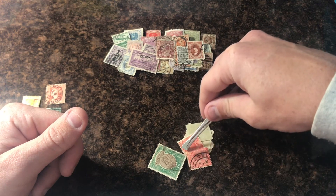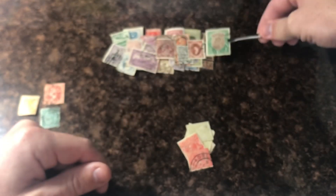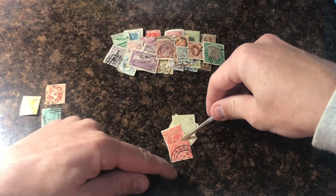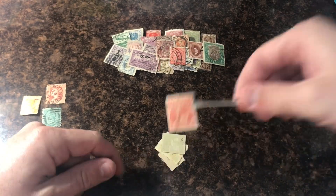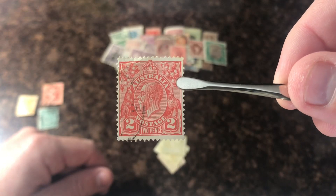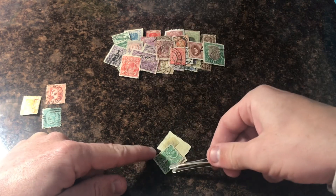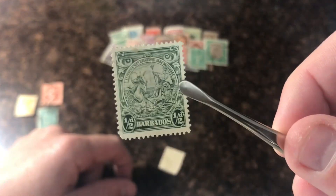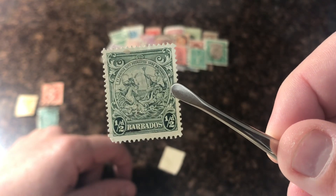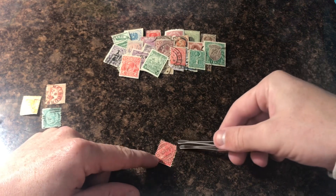Oh nice — nice pretty India stamp. South Australia. A few more — this one might be old, nah, just too late. All right, two more. Oh yeah, Barbados stamps are always so cool. I love them — super clean, that one centered really well too. Not perfect, but it's centered pretty well. Last but not least, another South Australia.